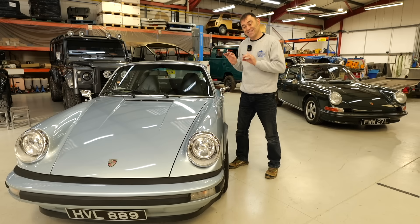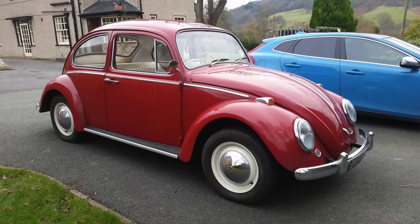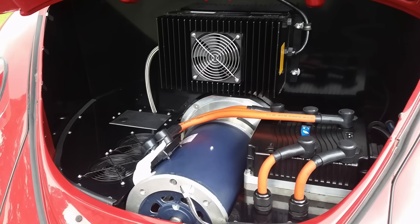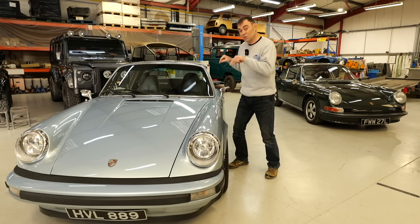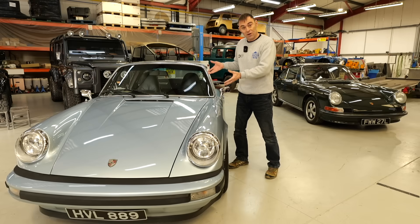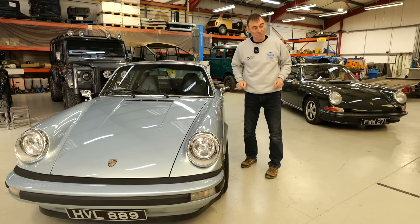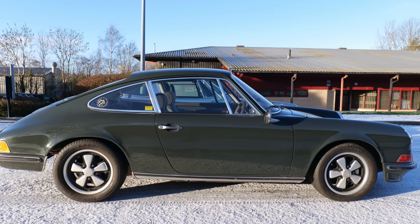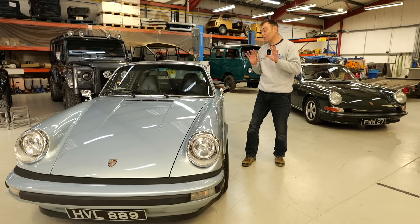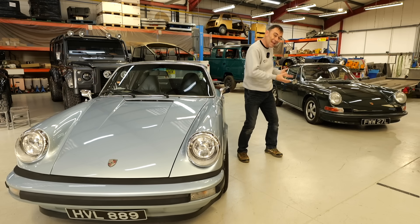I consider this car as ECC-001. Although it wasn't the first car I ever converted to electric — that was a 1965 Red Beetle called Burt, more of a garage tinkering project never intended to sell — this was the first commission. A customer contacted me through social media and said they loved the Red Beetle and asked if I could build them a 911. So this is ECC-001, and behind me is our very latest 911 conversion, around ECC-100-something. Today we're doing a technical deep dive, comparing the technology underneath both cars.